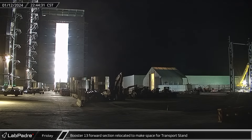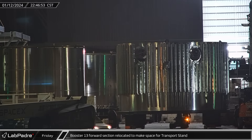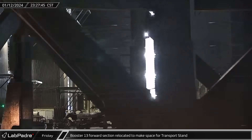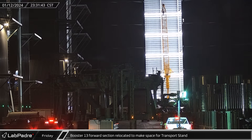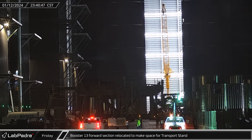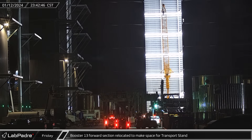Meanwhile at the build site, Booster 13's forward dome section was moved out of the ring yard and over closer to the doorway of Mega Bay 1 as crews worked to make room for the coming stand. A short time later, the booster transport stand arrived at the build site and made its way into the ring yard. This stand being staged outside of Mega Bay 1 could be an indicator that SpaceX intends to use it for Booster 9 in lieu of the new style of transport stand.